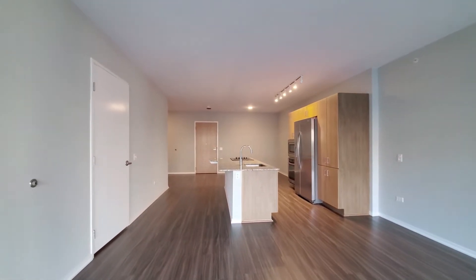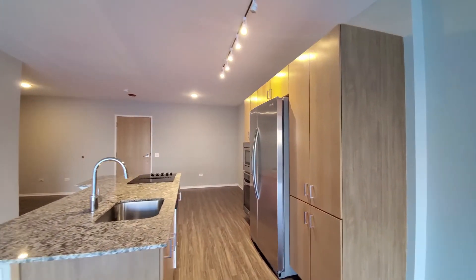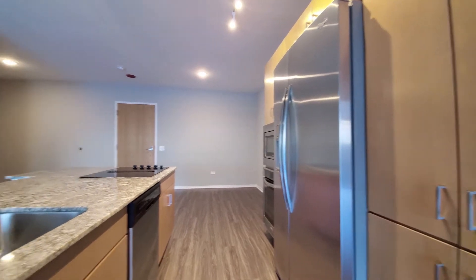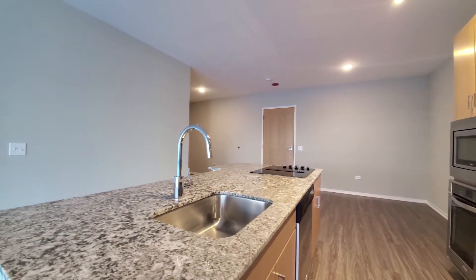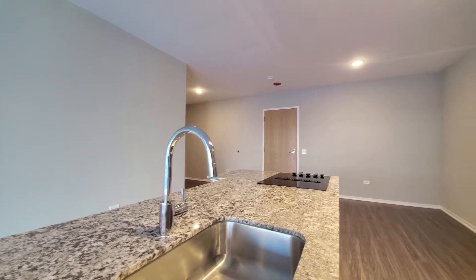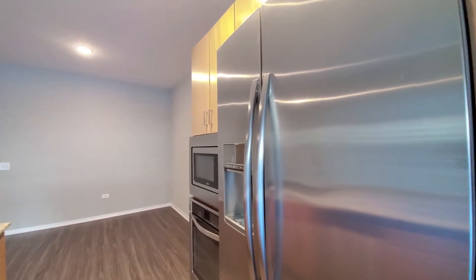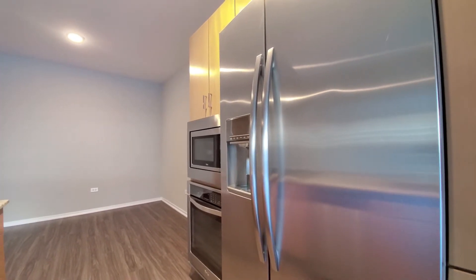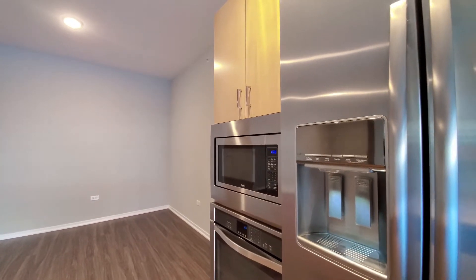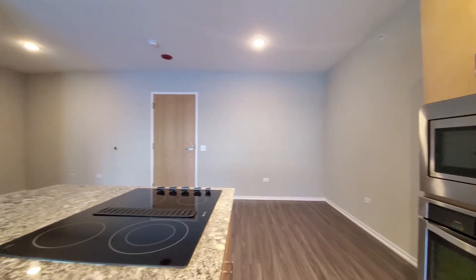The kitchen has a breakfast bar island, sunny colored cabinetry, a pantry cabinet, granite counters, stainless steel undermount sink, a roof net faucet with a spray attachment, side-by-side refrigerator freezer with ice and water in the door, wall-mounted microwave and conventional ovens, and a four-burner cooktop.